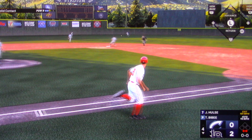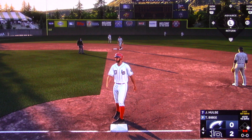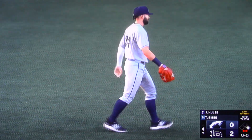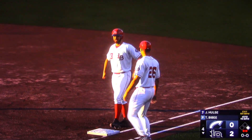Swing and a line drive — base hit out into center. A two-out knock and it keeps the inning alive. He notches another hit, and he's one away from reaching the legendary plateau of 56 consecutive games.